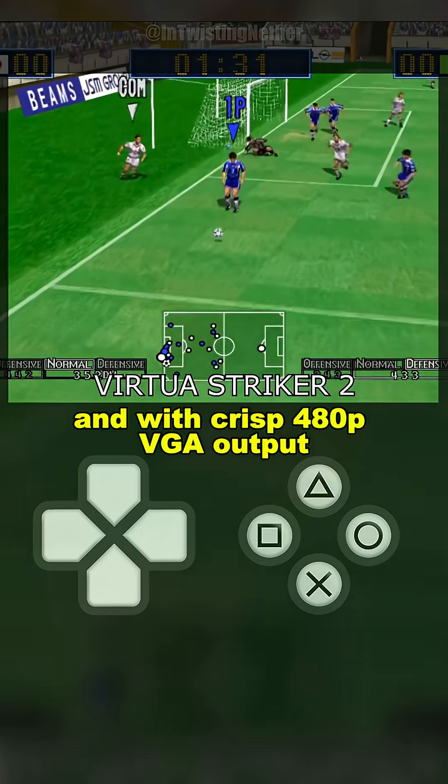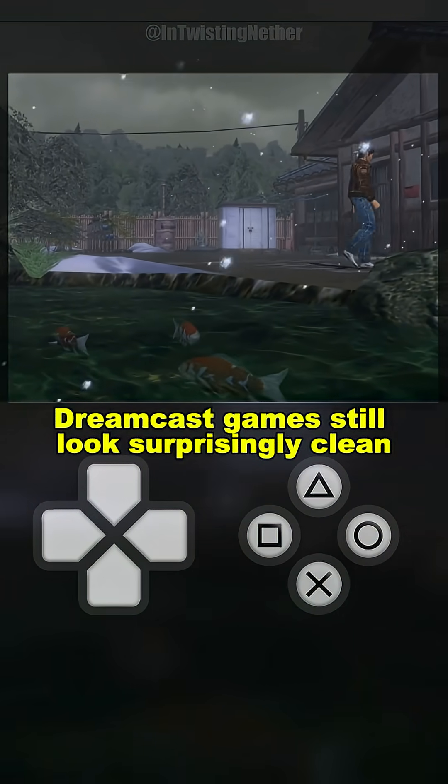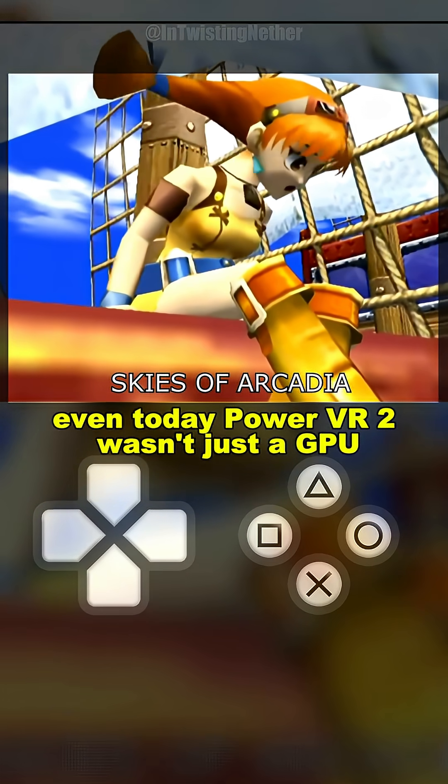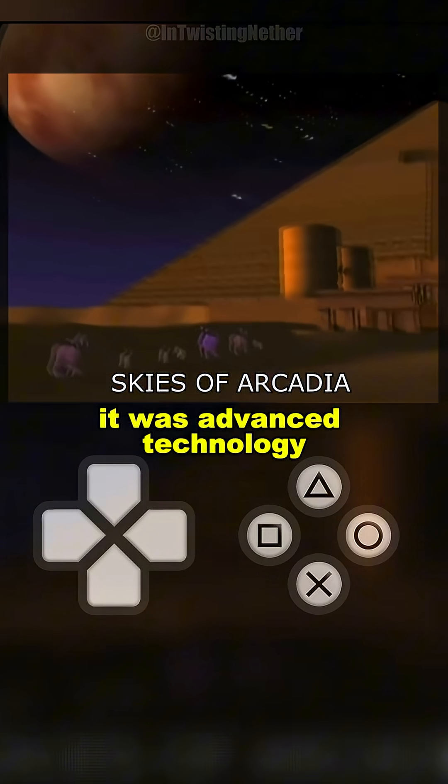And with crisp 480p VGA output, Dreamcast games still look surprisingly clean even today. PowerVR 2 wasn't just a GPU — it was advanced technology hiding inside a console that arrived too early for its time.